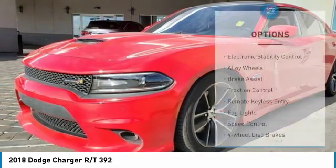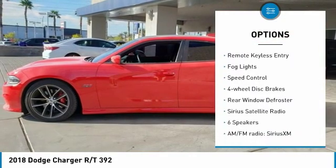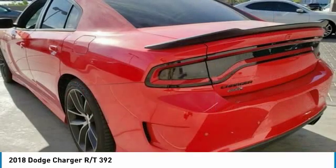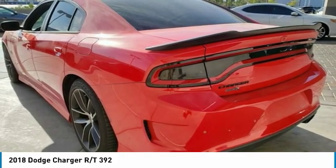Here are some of this vehicle's great options: electronic stability control, alloy wheels, brake assist, traction control, remote keyless entry, fog lights, speed control, four-wheel disc brakes, rear window defroster, and Sirius satellite radio.